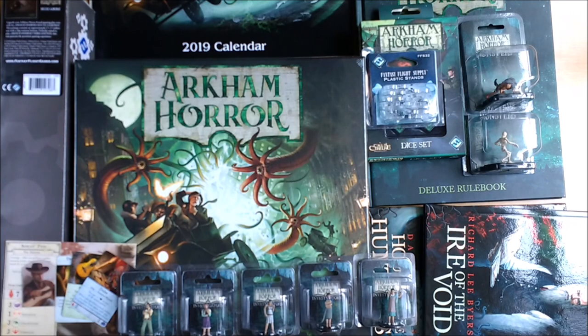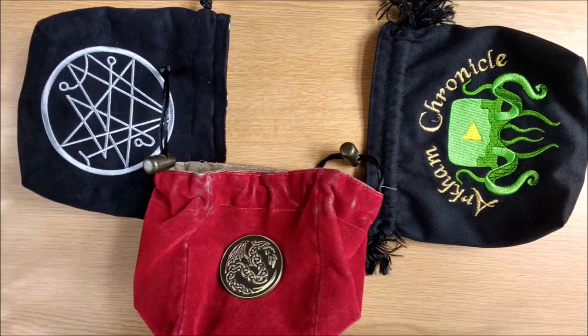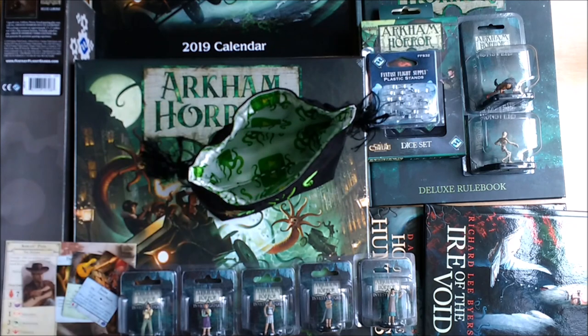That's it for official accessories, but something that you must procure is a Mythos cup — a container for drawing random Mythos tokens from. We use a free-standing bag like the ones you see here. It is easy to pass around the table, won't get damaged if dropped, and collapses completely flat to store in the game box.